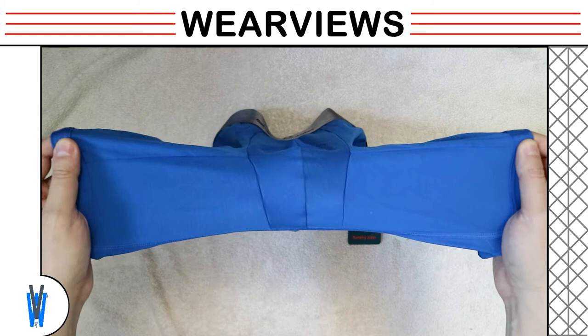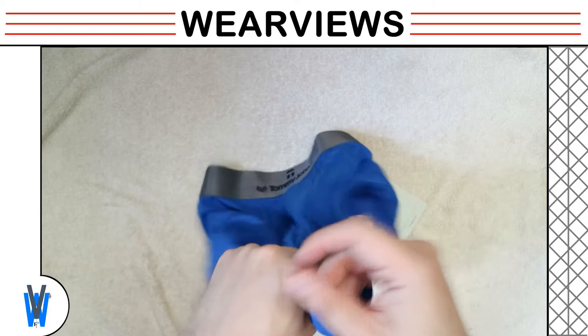As we lift up the boxer briefs, you can see the pouch intersects the inseam gusset, which creates a very comfortable fit for most men.